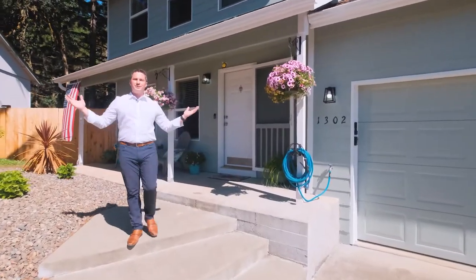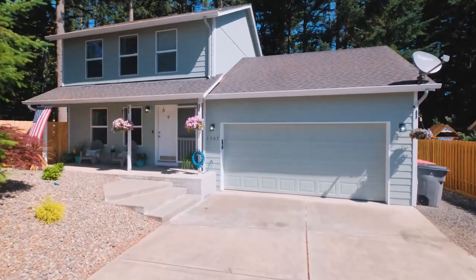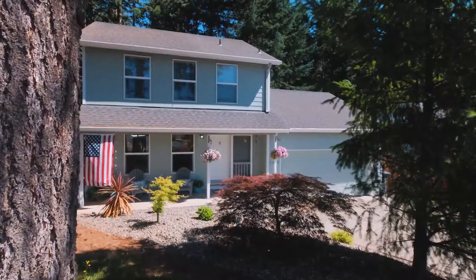Hello everybody and welcome to Willamina, Oregon. We're about 30 miles east of Salem, 20 miles east of Dallas, and just over a half hour to the beautiful Oregon coast. I'm Quinn Burke and today we're going to tour this home at 1302 Pioneer Drive.